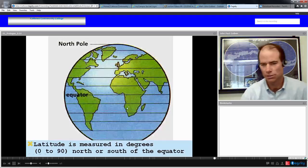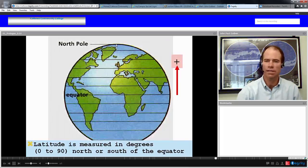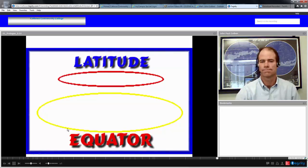Latitude is measured in degrees, 0 to 90 degrees north or south of the equator, with the equator being 0. Going north, we reach a positive latitude of 90 degrees at the North Pole. Going south, we reach negative 90 degrees at the South Pole. The equator is the longest line of latitude; all other lines of latitude are somewhat shorter as we go around the Earth.